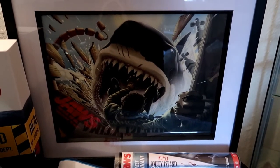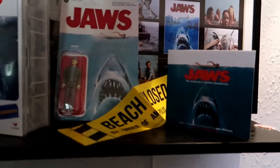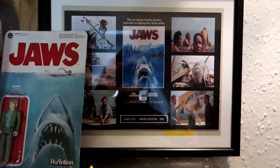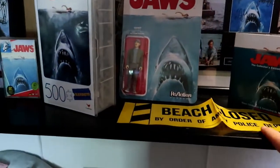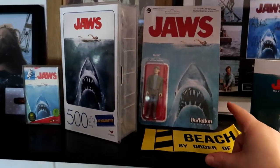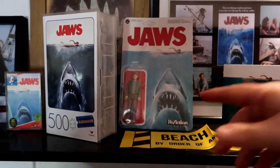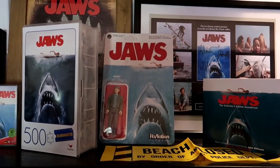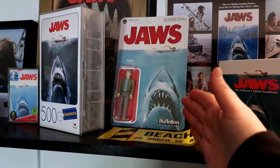Got the Jaws soundtrack too. Baz bought me that little Jaws print, and there's a beach clothes sign as well. Now these ReAction figures — these used to be cheap. Baz bought me this one; I bought one for my sister. But when I went to buy the other two the figures were just a horrendous price, so if anyone's got a spare Brody or Hooper they want to sell me cheap, thanks very much.